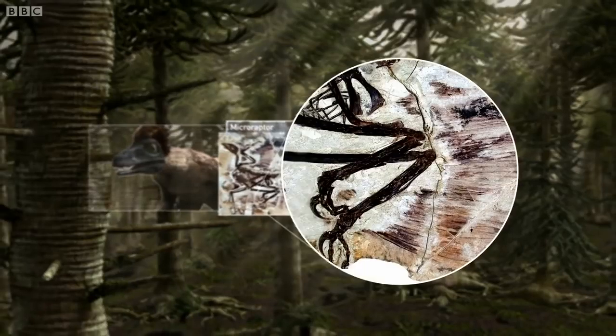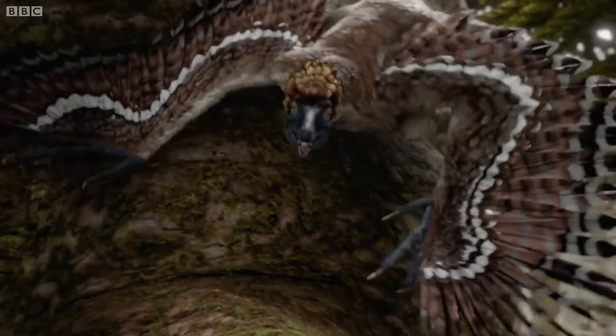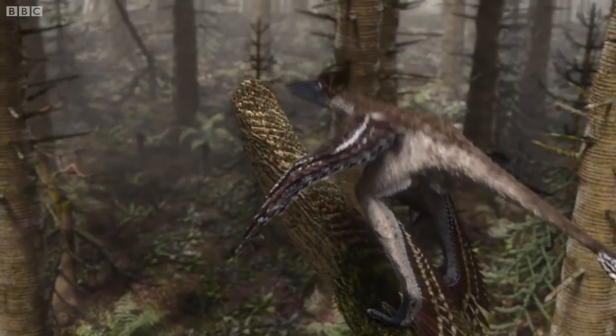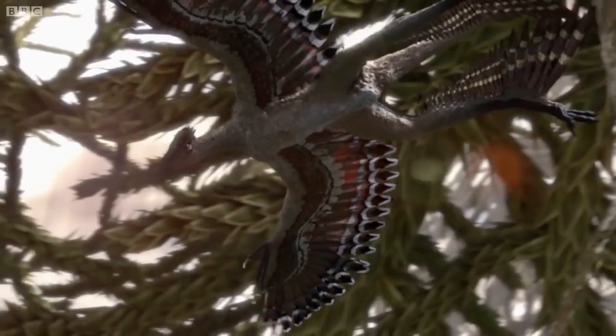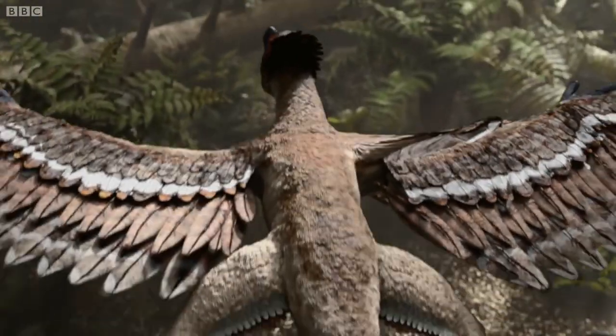And they aren't confined to its forearms. Its legs, too, had long feathers. These feathers are designed for one thing only: flight. Microraptor is a four-winged dinosaur that took to the skies.